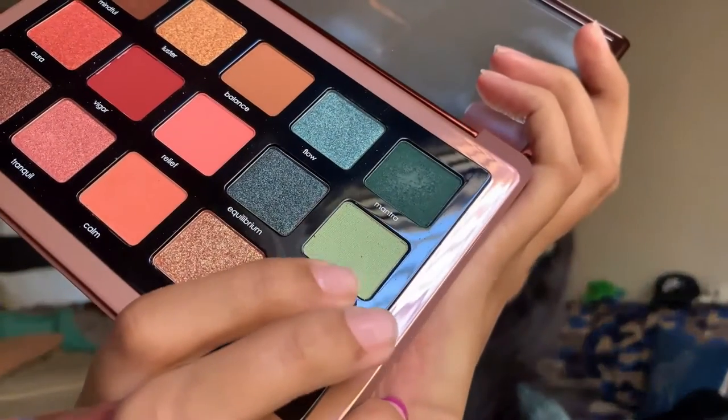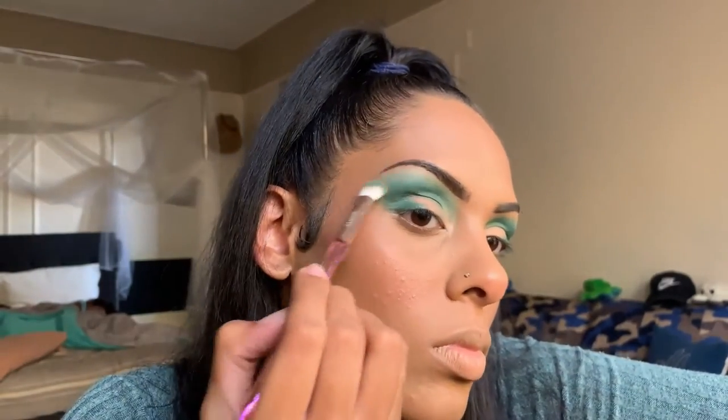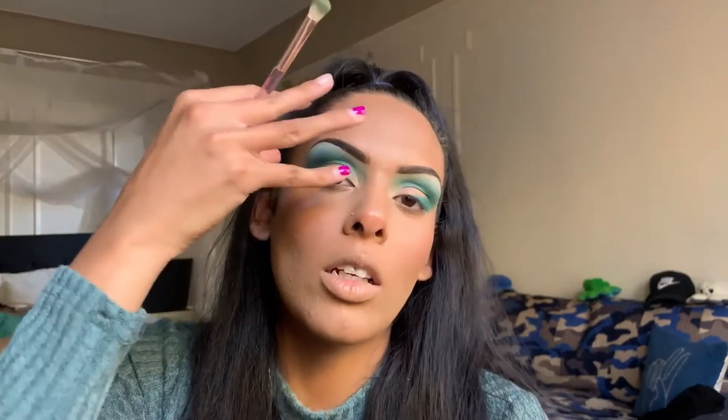Getting into the next shade, I'm taking Breathe — a lighter, almost mint-green shade — and using that to blend out the top of the Mantra shade I just applied, as well as adding some lighter color in the inner area. I'm using the same brush so we still have that green pigment on there. Then I'm going back into Mantra to blend everything out a little more so the lighter green isn't overpowering.